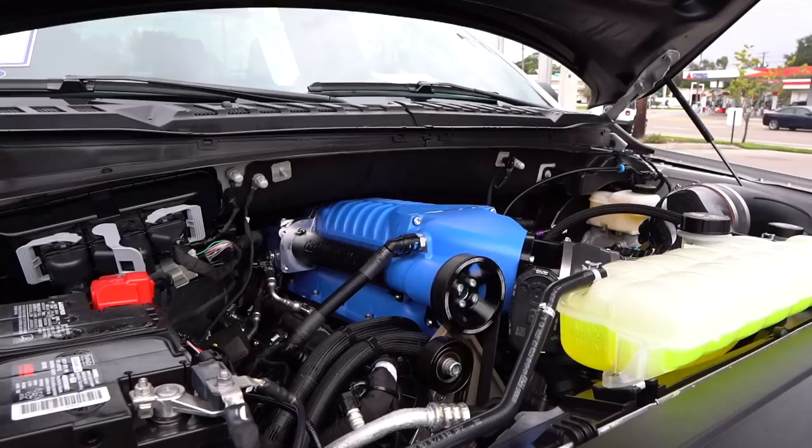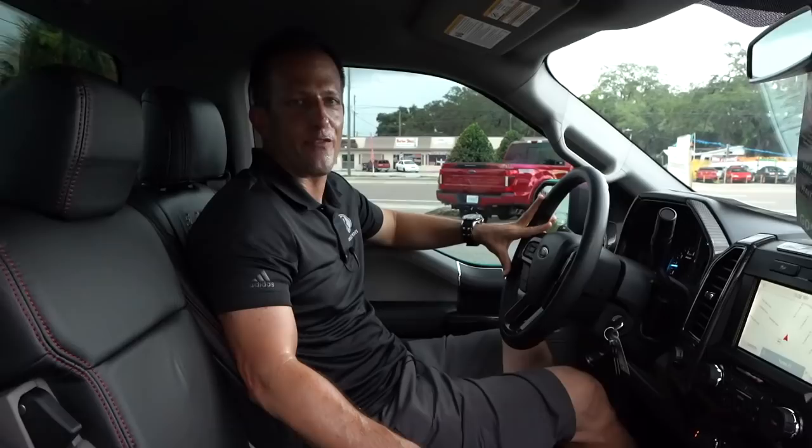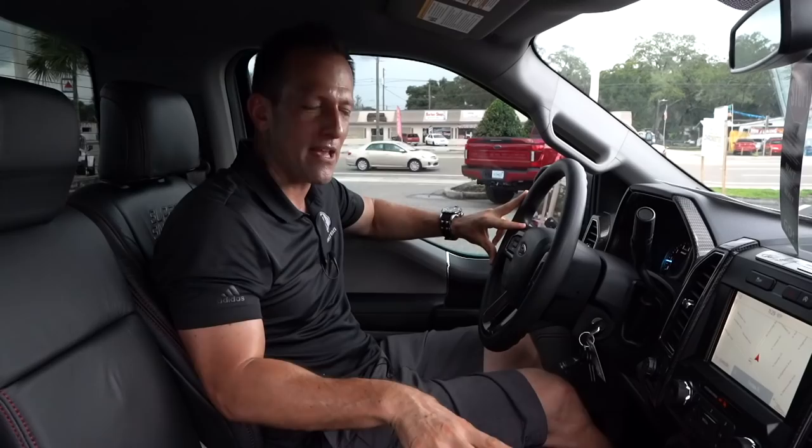We're inside this 2020 Shelby Super Snake Sport. I know you're saying to yourself: Joe, I've been waiting for this moment. I've been waiting for you to have this single-cab pickup truck, and I've really been dreaming of some type of Lightning replacement. But since Ford hasn't delivered, boy, oh boy, is this Shelby truck bringing the goods. You're looking at an MSRP, the way this one is optioned, around $98,000. Let's see what you get for the money.